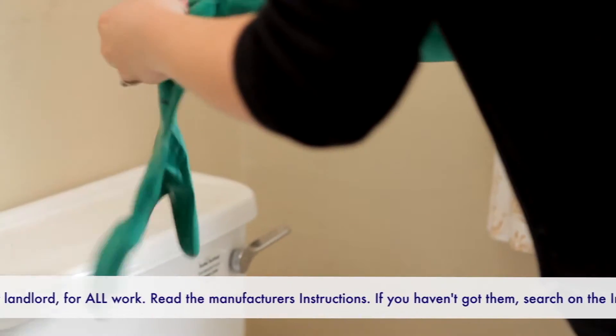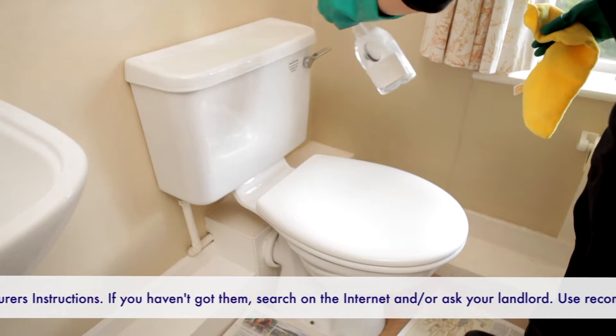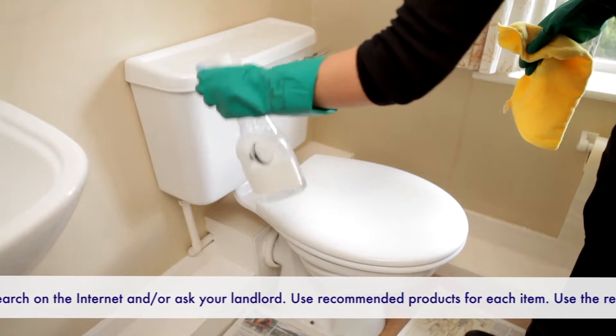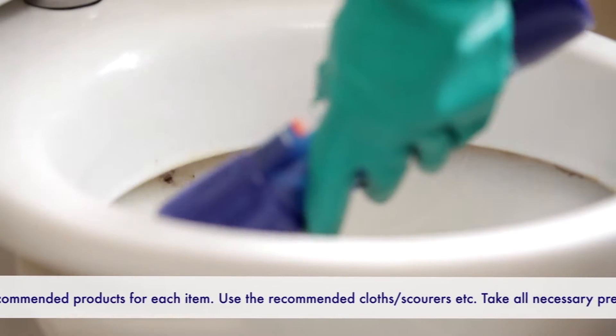Start with the toilet. Put on a clean pair of rubber gloves — keep a pair of gloves solely for cleaning the toilet. Always protect the floor directly around the area to be cleaned; newspaper's good for this.